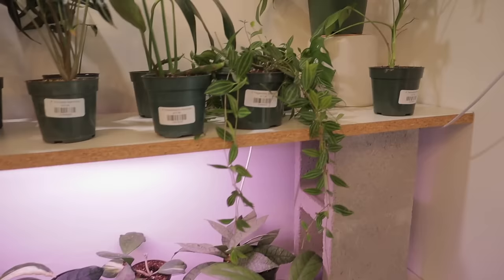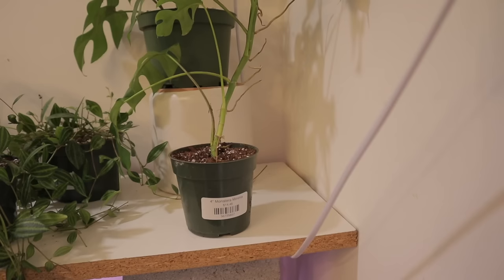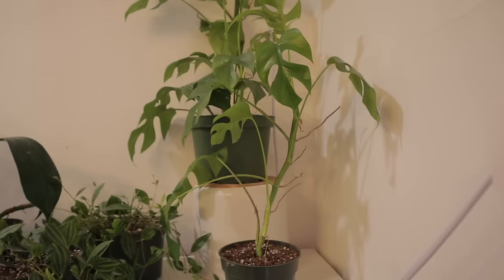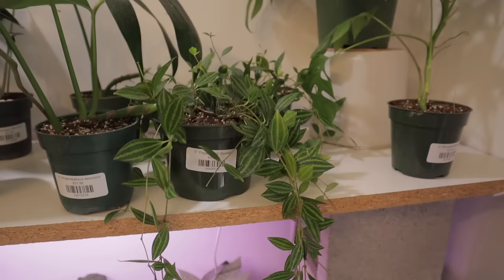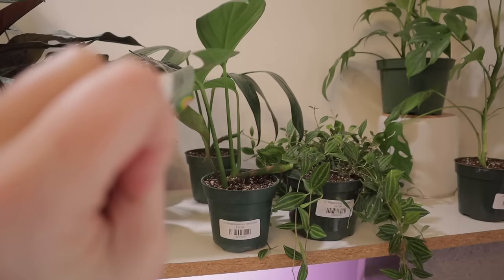Here we have a raphidophora tetrasperma, also known as monstera mini or minima — it's a raphidophora, $14. Peperomia beetle, $17 — I think I got one here before and it's just put out so much new growth. It loves light. Raphidophora decursiva, also known as the dragon tail raphidophora, $12. The more mature these leaves get, they look like a dragon tail. It's also a very extremely fast grower, great to climb things. I had it climbing in my bathroom, but it needs a lot of light, otherwise it gets leggy — but that thing grows so fast I couldn't keep up with it.